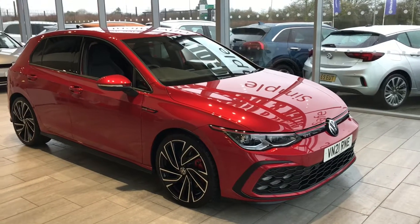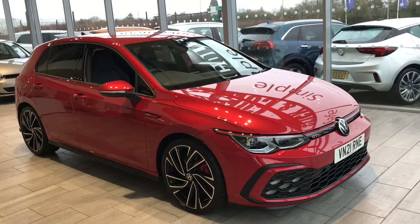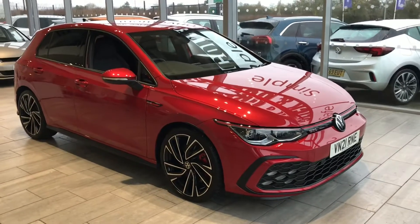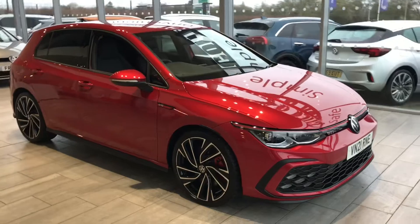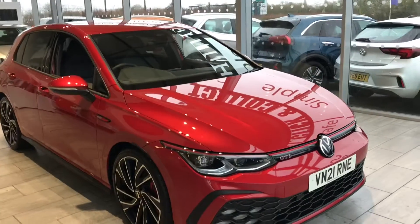You need to come and view this car and have a drive. So why not reserve it today for only £99. We've made it very safe, simple and convenient for you. Just go on our website and click the reserve button and we'll put this car aside for you for 48 hours.